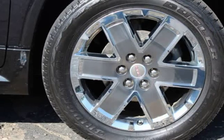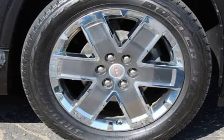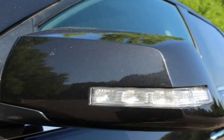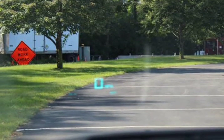Premium wheels, dual heated leather and air-cooled front seats, rear power liftgate, driver side memory seat adjustment, front fog lights, side curtain airbags, premium Bose sound system, and OnStar ready.